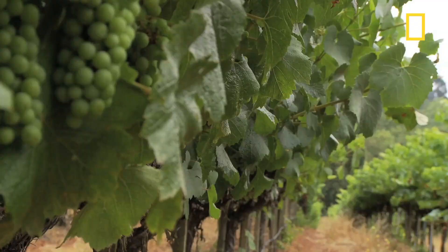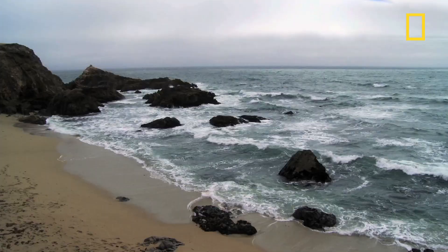In winemaking, the concept of terroir — of how the earth, the soil, the air, and the sunshine add to the quality characteristics of each individual wine — is very important. We're here at Iron Horse Vineyards discussing the idea of marwar, of how the oceans impact grape growing and wine.